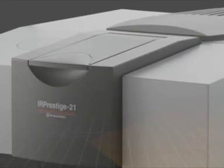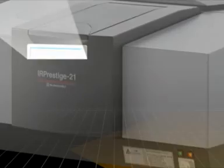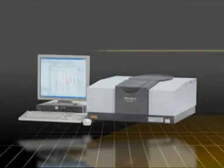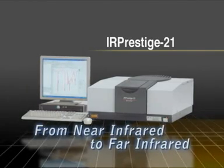For measurements requiring more sophisticated analysis, Shimazu offers the more sophisticated IR Prestige 21 model. Achieving a 40,000 to 1 signal-to-noise ratio, the highest in its class, this instrument can measure from the near-infrared to far-infrared regions.